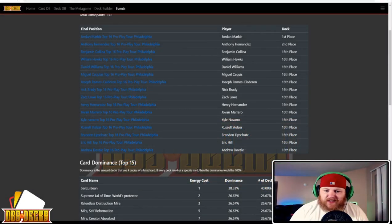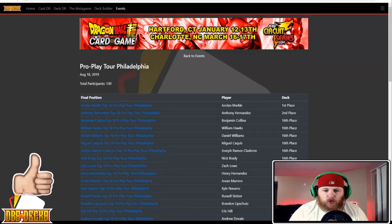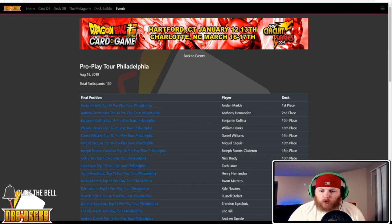What's up guys, this is Cory with DBS Decks and we are back with another tournament breakdown. Today we're looking at the ProPlay Tour Philadelphia event that happened this last weekend — a really cool event, one of the first big events in this current Set 7 format, as we're starting to evolve into this format and learning what's good.